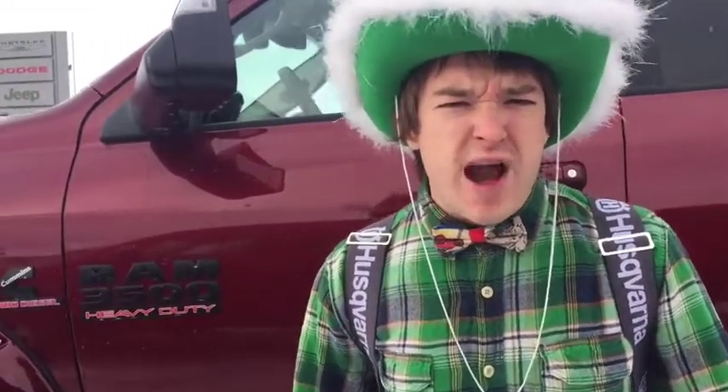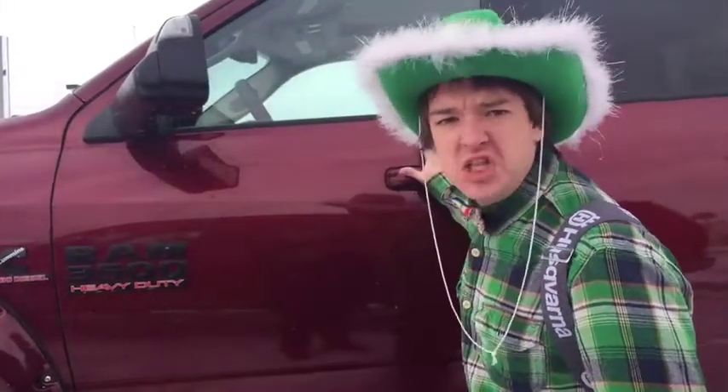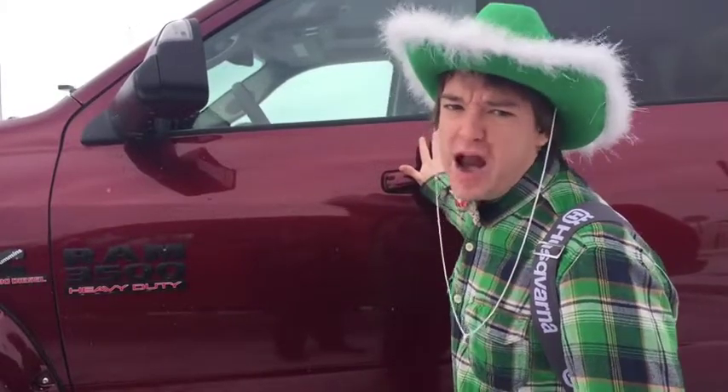Howdy y'all, this is Tex Husky down here at Redwater Dodge from the $10 Oil Change Rig Ready Rams. You might be wondering why he looks so angry. Well, it's because I got my mean face on. The reason I got my mean face on is because I'm showing you this mean looking Ram 3500 Rig Ready Ram.